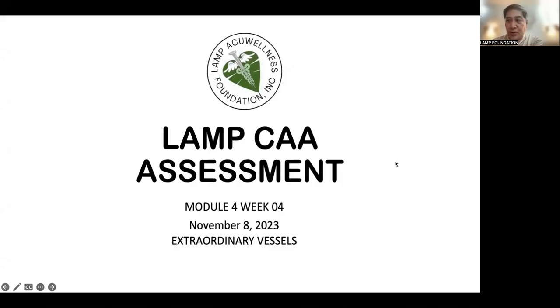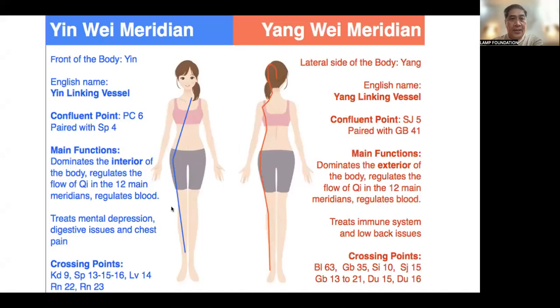Good evening, everyone. Welcome to LAMP CAA Assessment, Module 4, Week 4. For this evening, we're going to study in detail Extraordinary Vessels. Before we start with the assessment, let us try to review what we have learned about the Extraordinary Vessels.